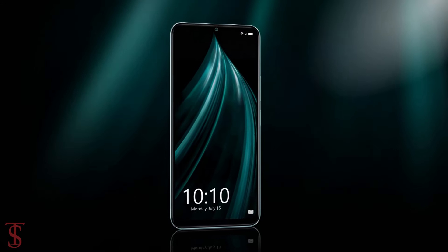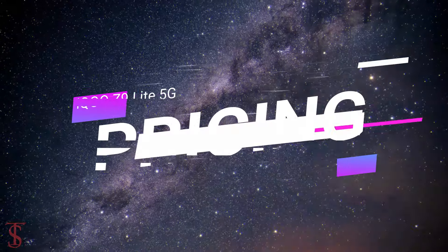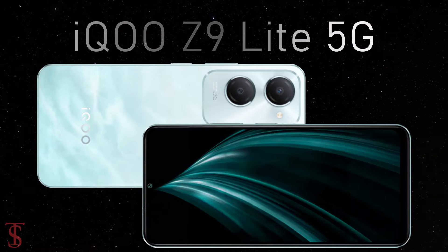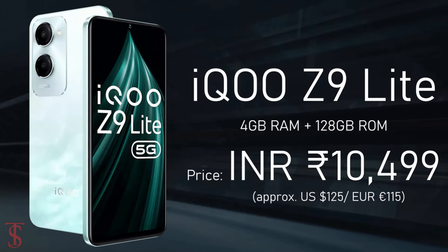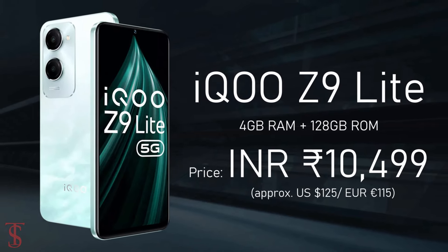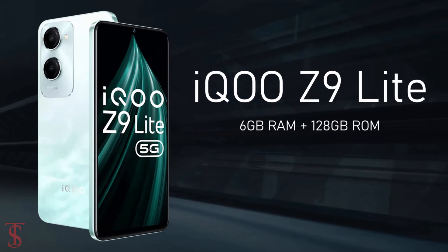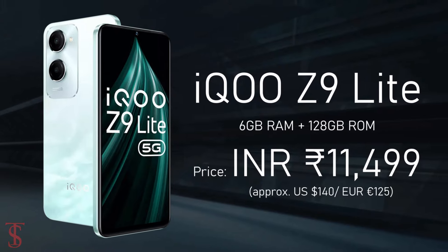The iQOO Z9 Lite 5G has been priced in India at 10,499 Indian rupees for the 4GB plus 128GB storage variant, while the 6GB plus 128GB storage option is priced at 11,499 Indian rupees.